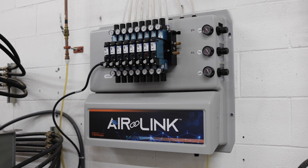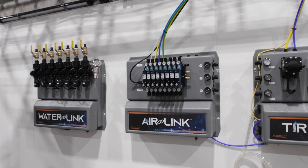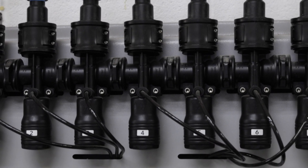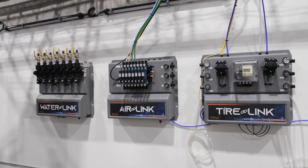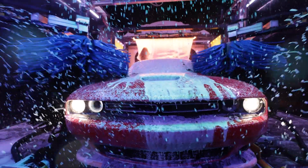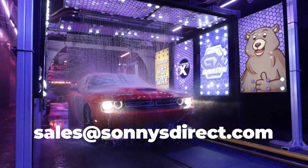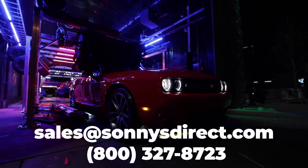These innovative new solutions are sold separately, but why buy a la carte when you can buy the whole package? Picture your backroom with Aqualab 3, Airlink, Waterlink, and Tirelink all working together to keep your wash performance high and your stress level low. To get started and link your backroom, contact Sunny's today.